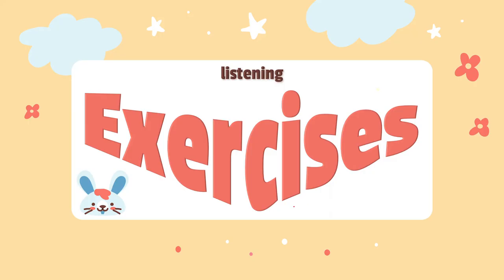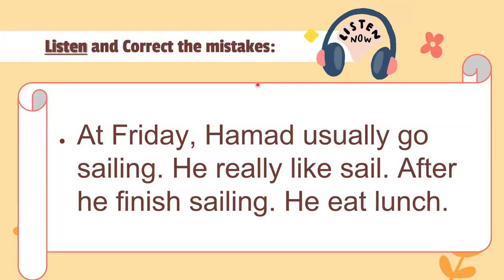Now let's do some exercises together — listening exercises. Listen and correct the mistakes. There are many mistakes, so listen carefully. 'At Friday, Hamad usually go sailing. He really like sail. After he finish sailing, he eats lunch.' Let's look at the mistakes together.